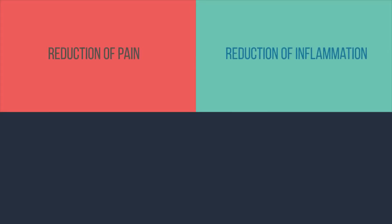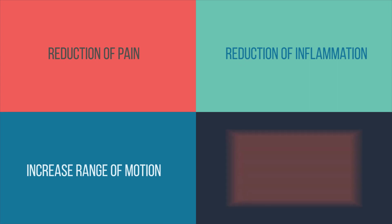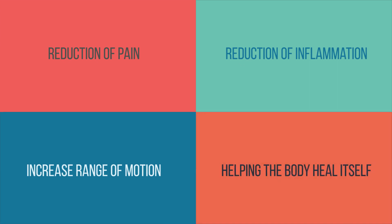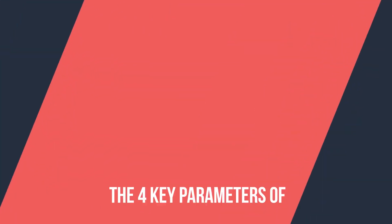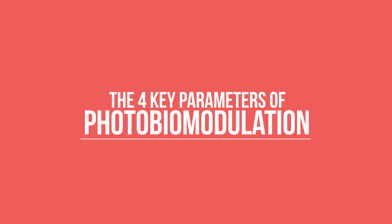The clinical outcomes are reduction in pain, reduction in inflammation, increased range of motion, and helping the body heal itself, leading to an increase in cellular health and energy and acceleration of the healing process. To achieve a predictable outcome, photobiomodulation relies on four key parameters of laser technology.